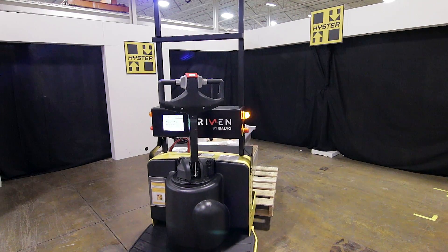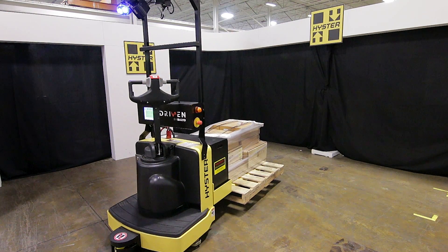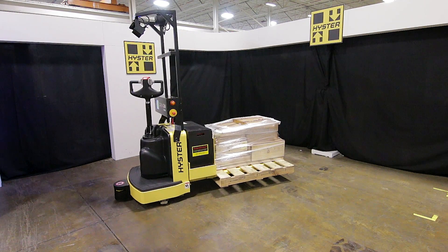Once the virtual map of the facility is programmed into the unit, it can then navigate around the facility as needed, or as instructed by the WMS system or the management software.